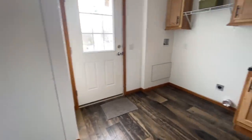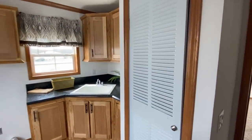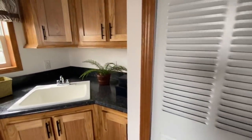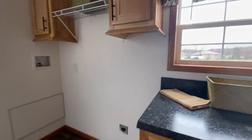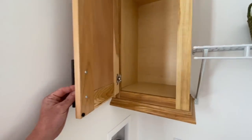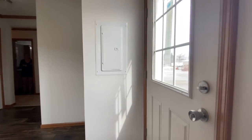Then you have your utility room with a great big sink, your washer and dryer hookups, some more storage space, and your electric panel, plus a back door.